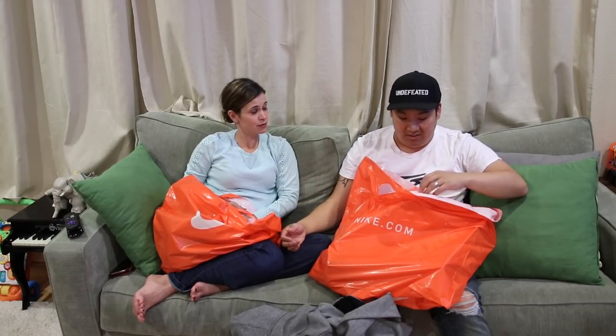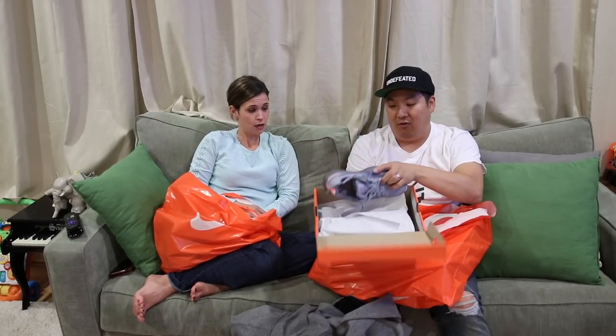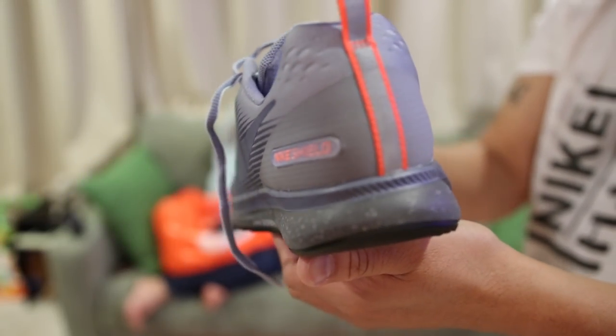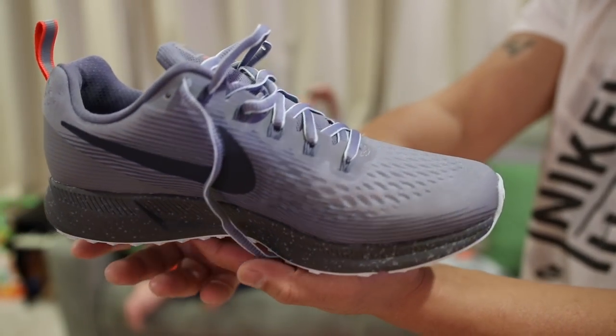Another pair of shoes — I got these for our friend. She loves these. The Pegasus 34 is the new one with the shield and I kind of like this colorway. I always pick her up a pair whenever we go, so these are for her.